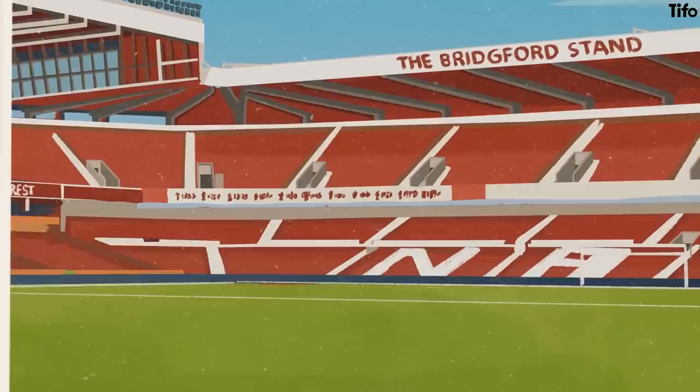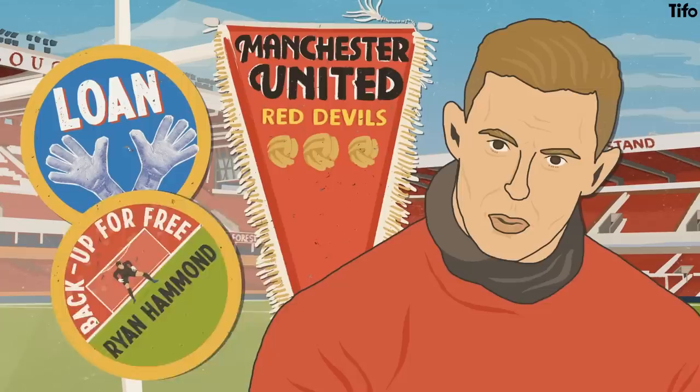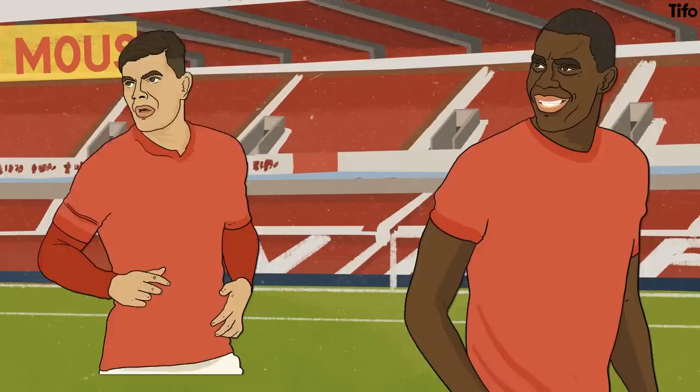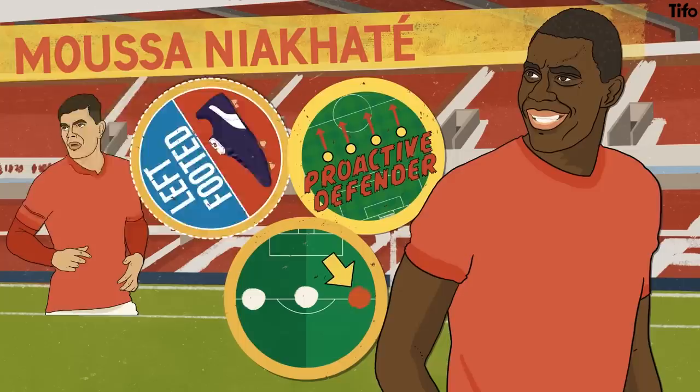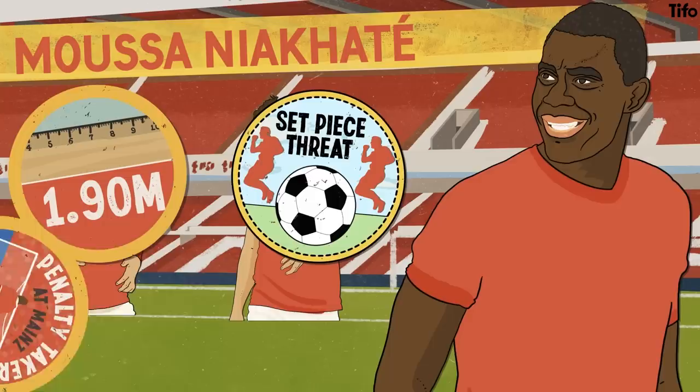Nottingham Forest have already made some important inroads in the transfer market this summer. They have addressed the goalkeeper position, bringing in Dean Henderson on loan and signing Ryan Hammond on a free as a backup. They've also signed Moussa Niyakate, who is left-footed and used to playing on the left-hand side of a back three — a more proactive defender. Niyakate's inclusion will likely see Scott McKenna shift to the middle of the three. At 1.90m tall, he offers a set-piece threat and notably took penalties for Mainz, the club he signed from.